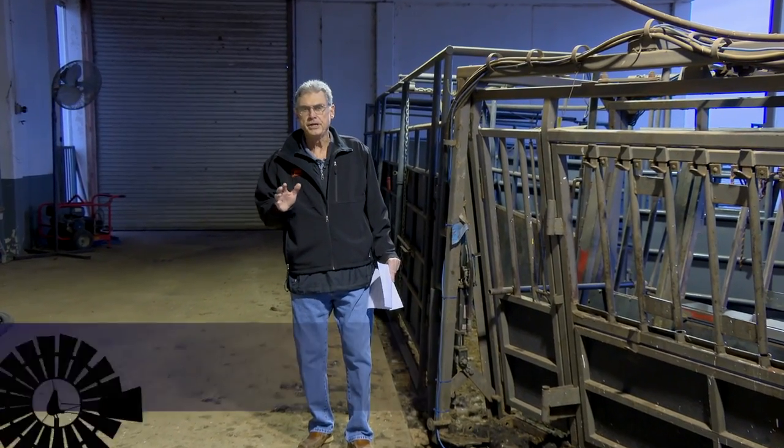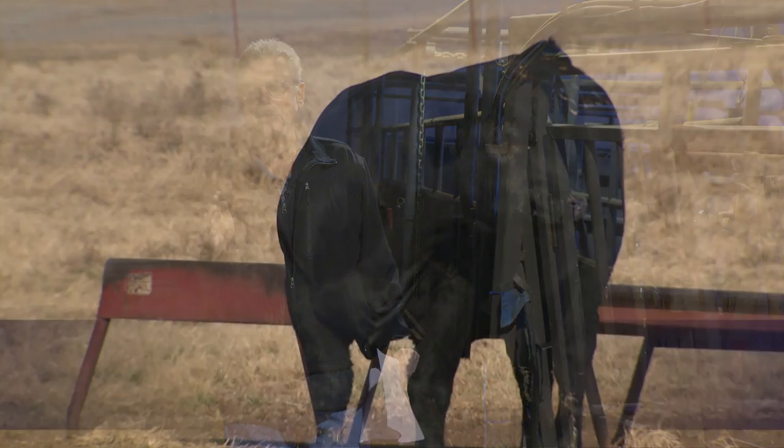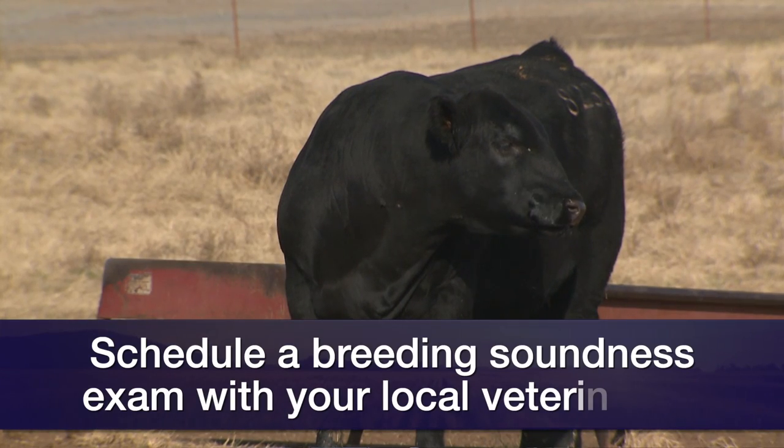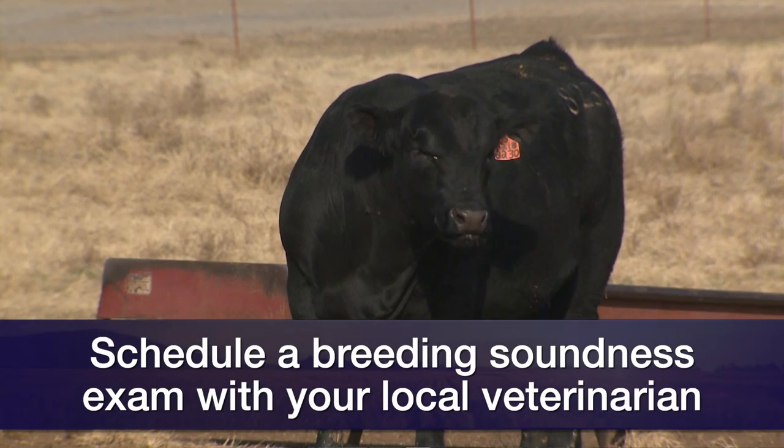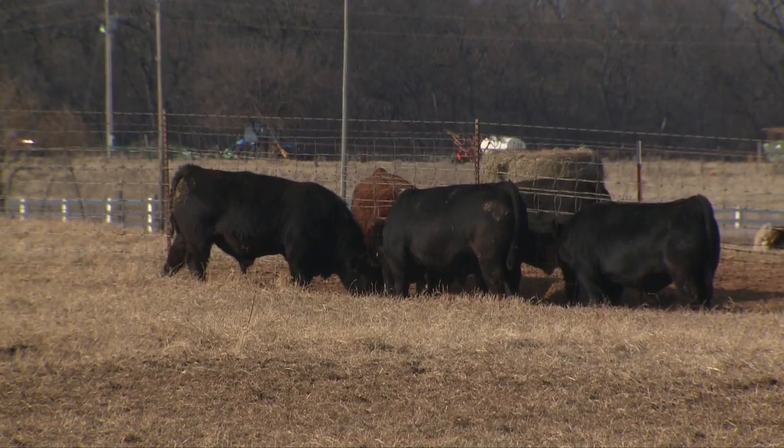Even though we're still in the latter part of the spring calving season, we're only a few weeks away from the start of the spring breeding season for those spring calving herds here in the southwest. That means it's time to make an appointment with your local large animal veterinarian to have the bulls given a breeding soundness exam, and I think that's very important that we do that each year.